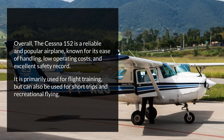The Cessna 152 is a reliable and popular airplane, known for its ease of handling, low operating costs, and excellent safety record. It is primarily used for flight training, but can also be used for short trips and recreational flying.